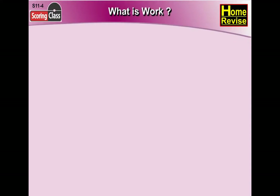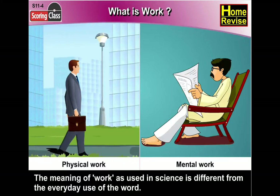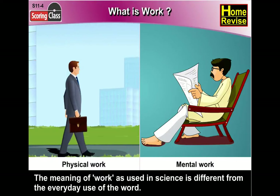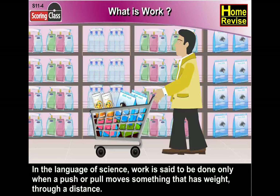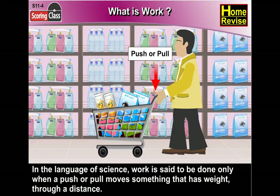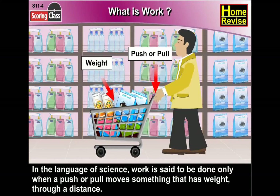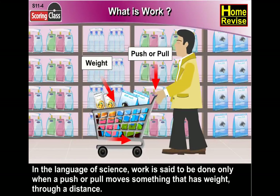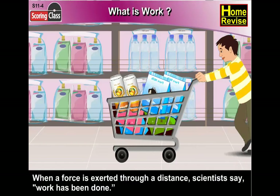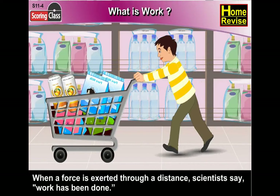What is work? The meaning of work, as used in science, is different from the everyday use of the word. In the language of science, work is said to be done only when a push or pull moves something that has weight through a distance. The push or pull is called the force and the weight is called the resistance. When a force is exerted through a distance, scientists say work has been done.